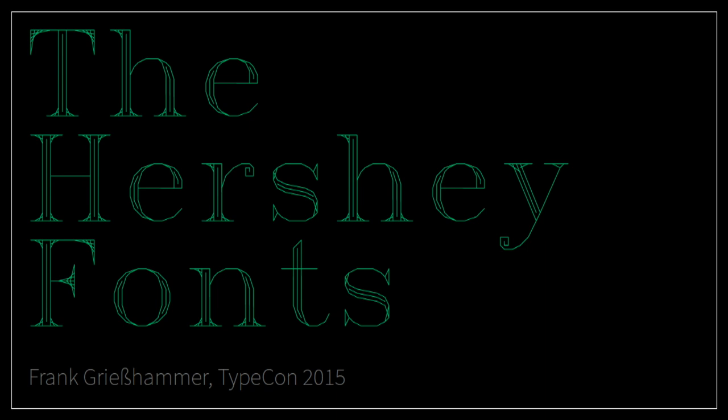Hello everybody, my name is Frank Griesshammer, I'm very glad to be here. As Christoph already said, I spoke about a relatively obscure topic in Portland as well, about box drawing characters. And this is in a way very similar. I don't always work with those things, but for some reason, for TypeCon it seems to work out. So I'm going to talk about the Hershey fonts, and before you ask me what the Hershey fonts are, I want to tell you about how I discovered them.